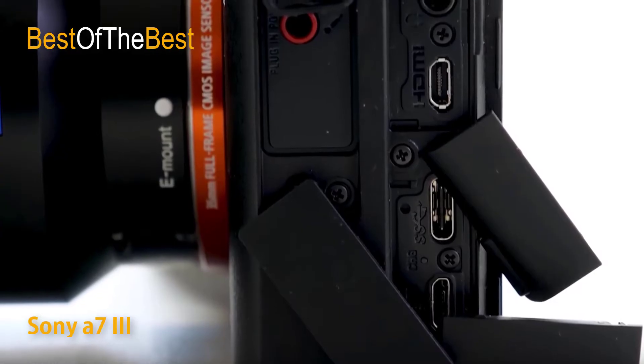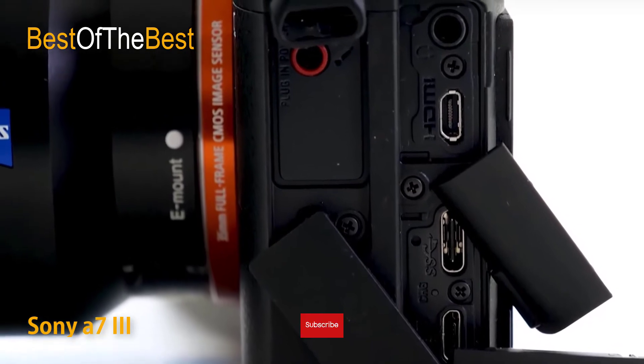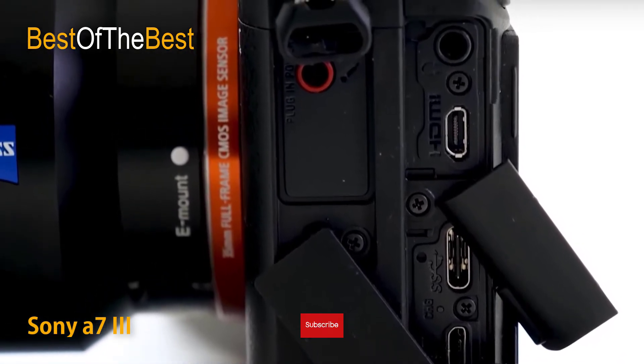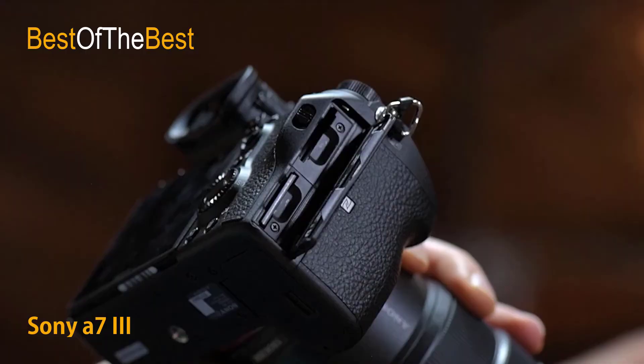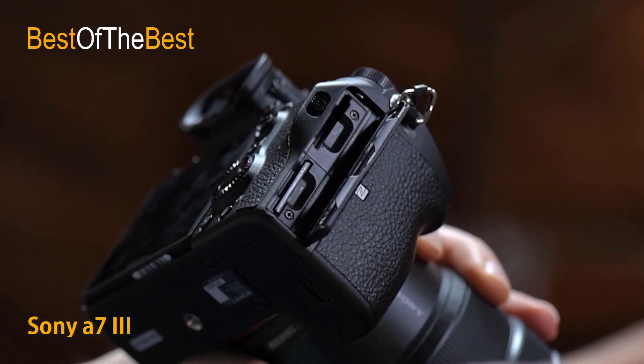Extremely accurate, this autofocus system is twice as fast and more reliable than previous A7 models. The use of phase detection points also allows the camera to adapt to A-mount lenses through optional LA-EA3 or LA-EA1 lens adapters with AF tracking.